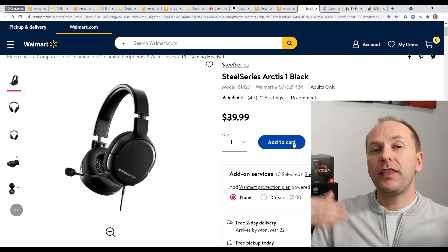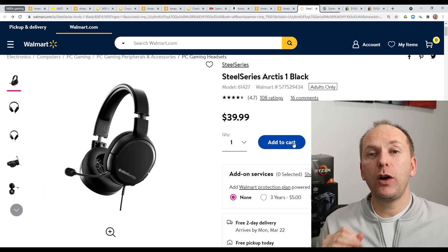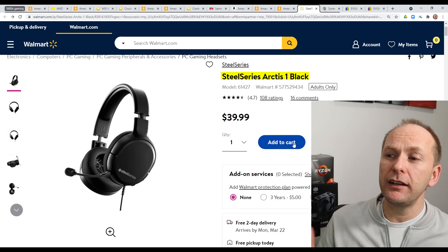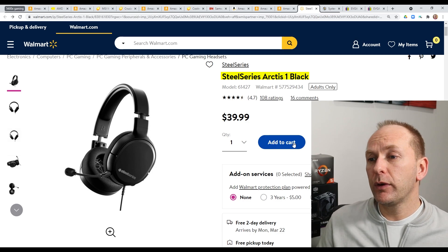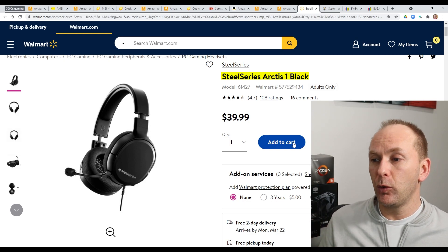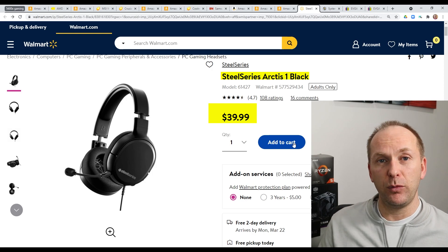For the headset, we're going to break with our all-white theme just to keep the cost under $2,000. We're going to go with the SteelSeries Arctis 1 Black at $40 over at Walmart — one of the higher rated budget headsets. Reviewers pointed out really phenomenal speaker sound, a great microphone, and it's very comfortable to wear. For $40 you could do a lot worse, and this is one of the highly rated budget options.